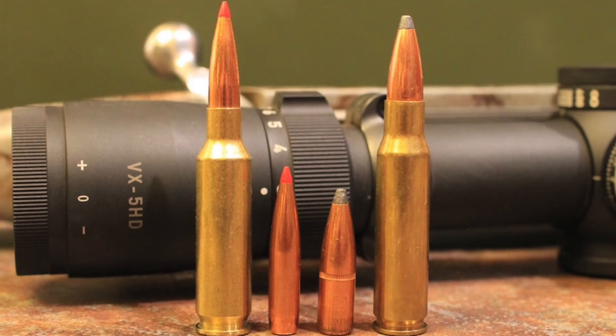Now, it might seem like I'm splitting hairs here when talking about the strengths and weaknesses of the 6.5 and the .308 — and that is absolutely true. While they certainly have different advantages, both are very accurate, relatively flat shooting, and they hit hard enough for use on a variety of game out to several hundred yards. Regardless of whether you're using a 6.5 Creedmoor or a .308 Winchester, no pronghorn, deer, or elk will go far if you put a well-constructed bullet into the vitals.